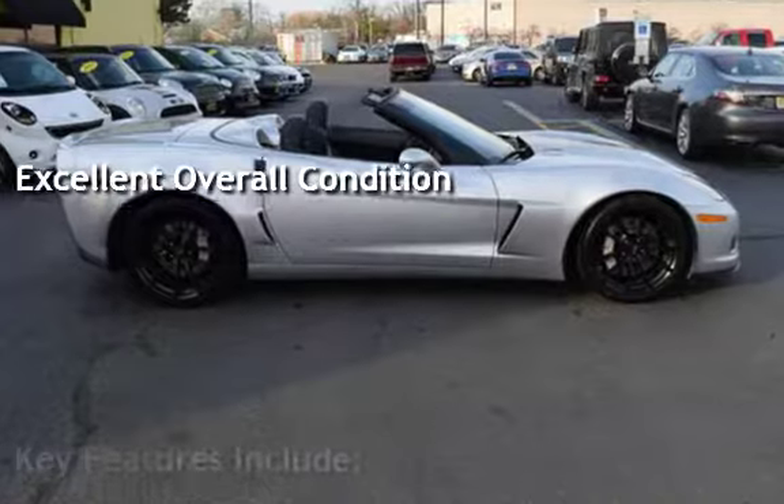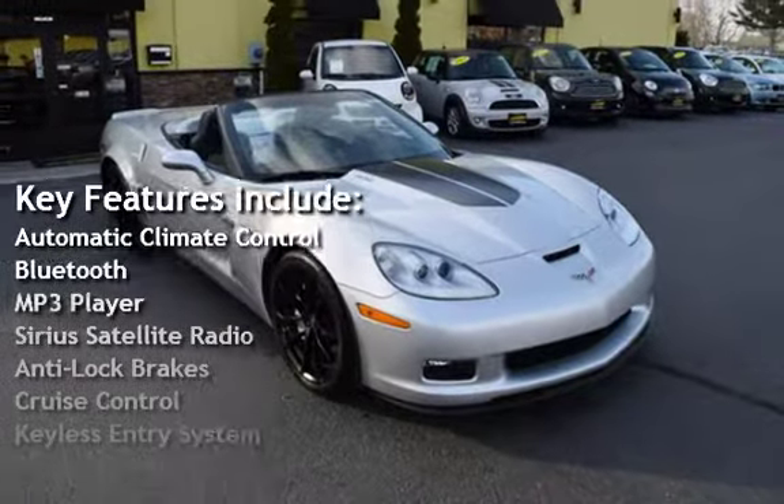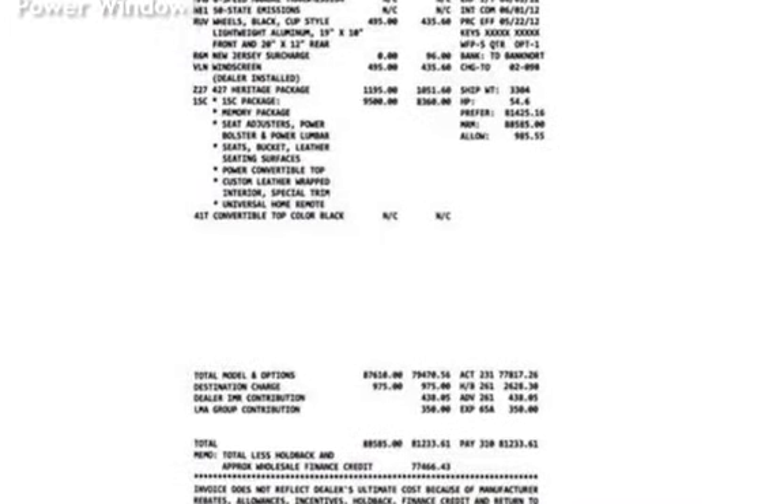Key features include automatic climate control, Bluetooth, MP3 player, Sirius satellite radio, anti-lock brakes, cruise control, keyless entry, power steering, OnStar, universal remote, leather seats, power door locks, stability control, traction control, DVD player, and power windows.